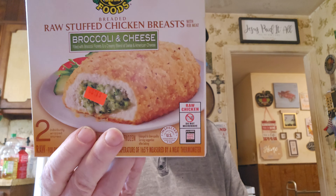I got a couple of these to try one night — Barber Foods breaded raw stuffed chicken breast with broccoli and cheese for $1.99 for two. I think the bacon was $3.99, so I had to get two of these to make a meal.